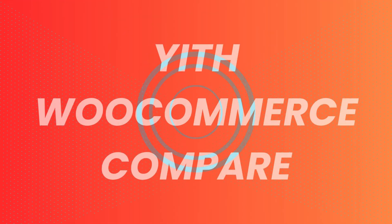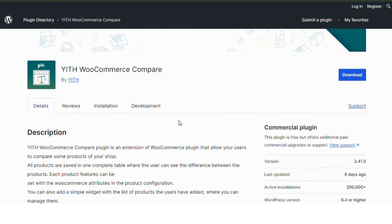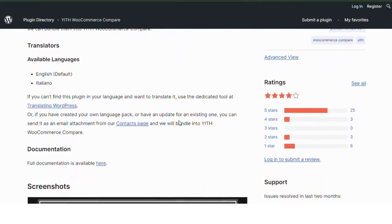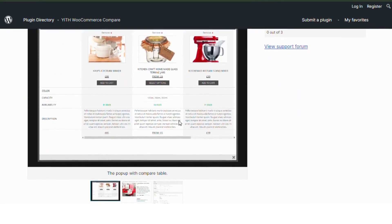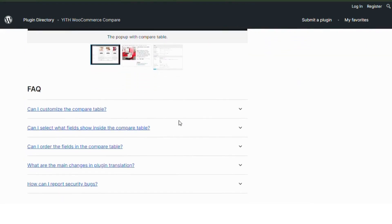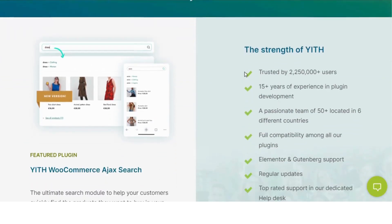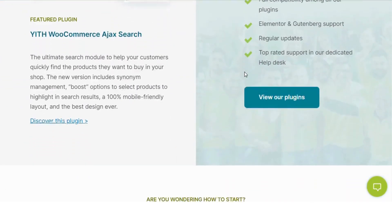Number 3: Yith WooCommerce Compare plugin. Yith WooCommerce Compare allows your customers to compare multiple products simultaneously, making it easier for them to make informed purchasing decisions. Although not a traditional multi-vendor plugin, it's a great addition to any marketplace, enhancing the shopping experience by providing detailed product comparisons.